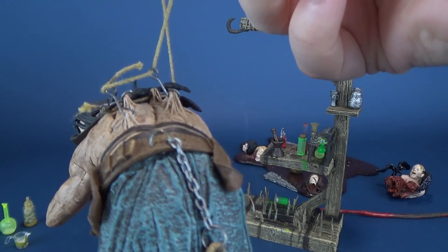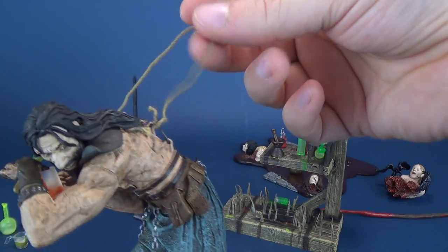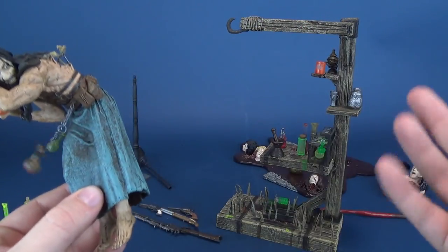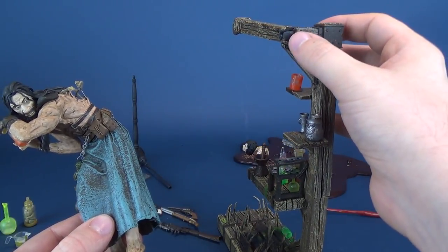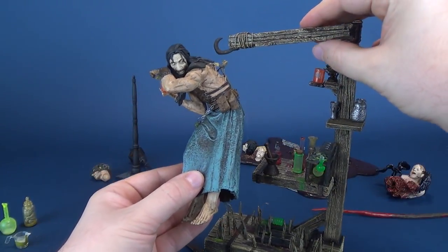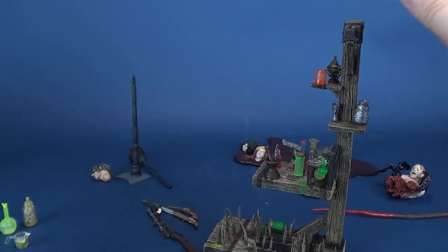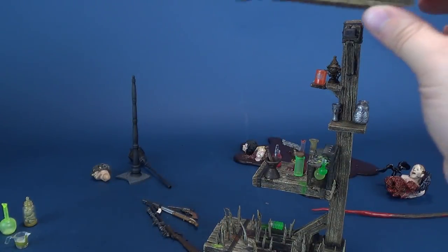He's got the hooks to suspend him, the very thin cording threading, and he also had the hook. Of all those things, it wasn't any of that that broke. It ended up being this piece right here that broke off, so it's not going to support him — as soon as I put him on it, it's going to pop this right off. I'm just going to have to leave it for the time being.